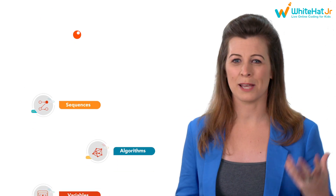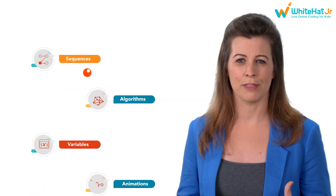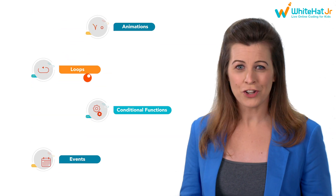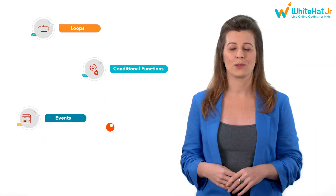They create games, and they don't even realise that they are learning concepts like sequences, algorithms, variables, animations, loops, conditional functions, and events. Also, creating games by themselves gives them massive creator confidence.